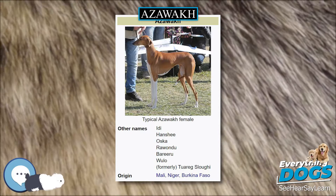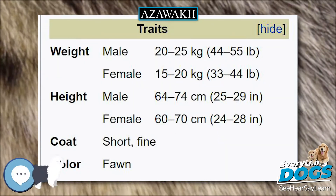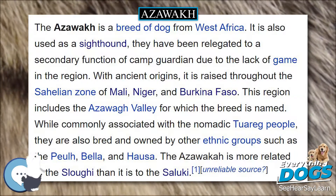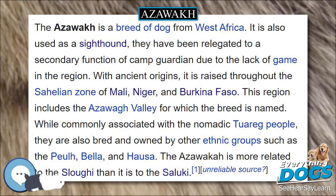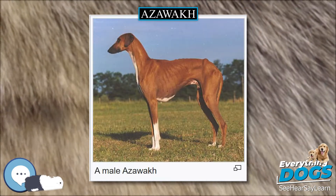The Azawak is a sighthound livestock guardian breed of dog from West Africa. It is also used as a hunting dog, though relegated to a secondary function due to the lack of game in the region. With ancient origins, it is raised throughout the Sahelian zone of Mali, Niger, and Burkina Faso.